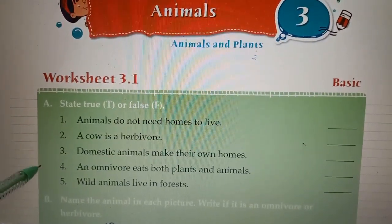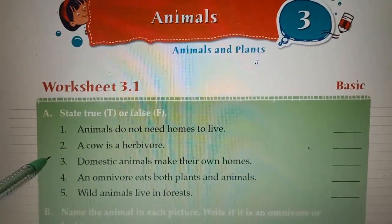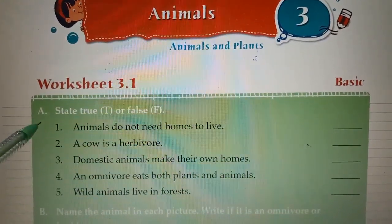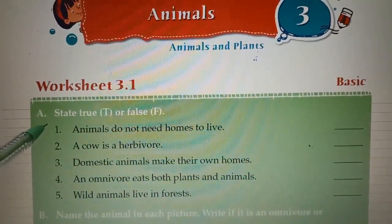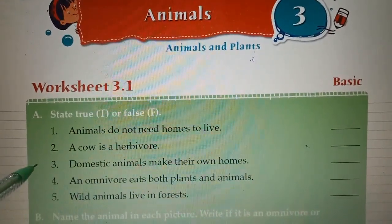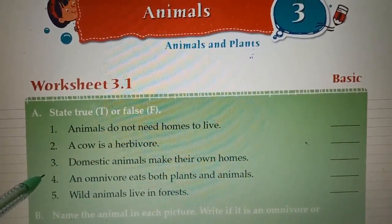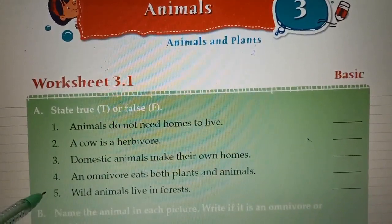I will read the questions. One: Animals do not need a home to live — false, animals need a home to live. Two: A cow is a herbivorous animal — true. Three: Domestic animals make their own homes — false. Four: An omnivorous eats both plants and animals — true. Five: Wild animals live in a forest — true.